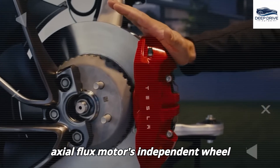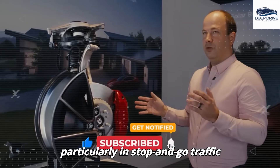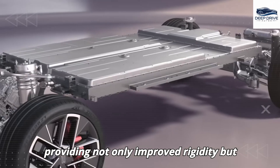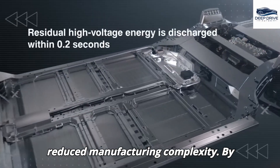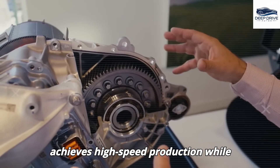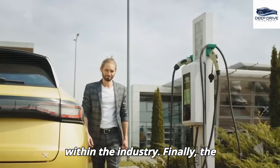The axial flux motors' independent wheel control bolsters maneuverability and enhances regenerative braking efficiency, particularly in stop-and-go traffic scenarios. Tesla's advanced pancake battery structure seamlessly integrates into the vehicle's architecture, providing improved rigidity, enhanced impact protection, and reduced manufacturing complexity. By employing 3D-printed copper coils and autonomous assembly techniques, Tesla achieves high-speed production while upholding quality standards, revolutionizing electric motor manufacturing practices.